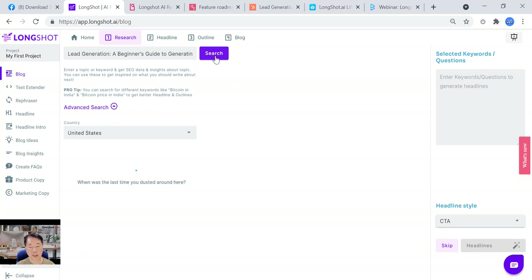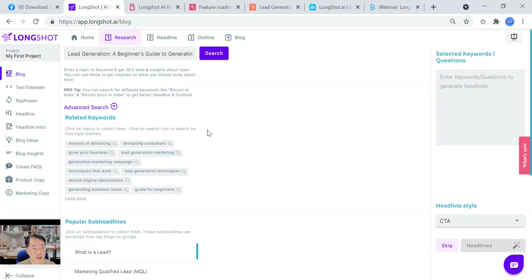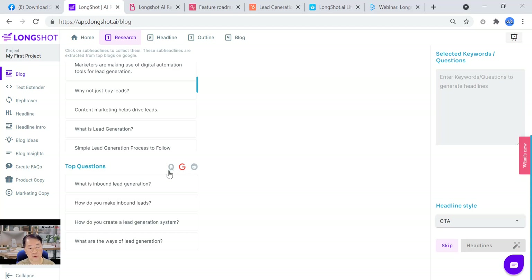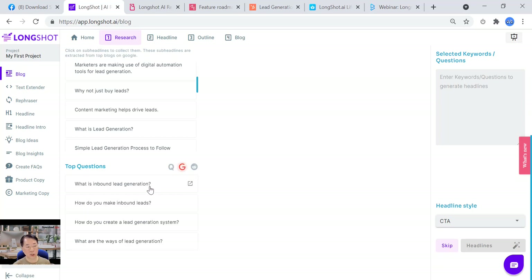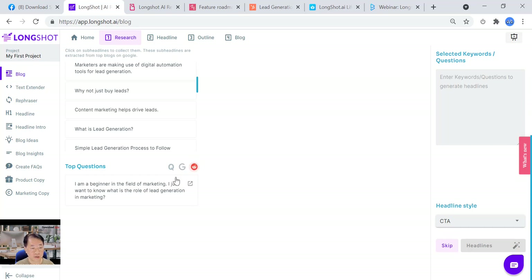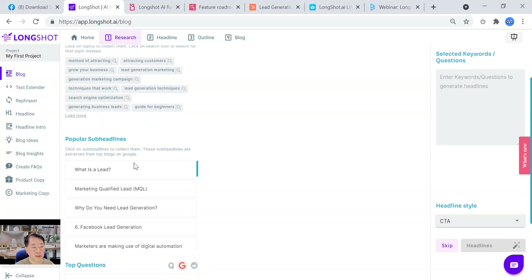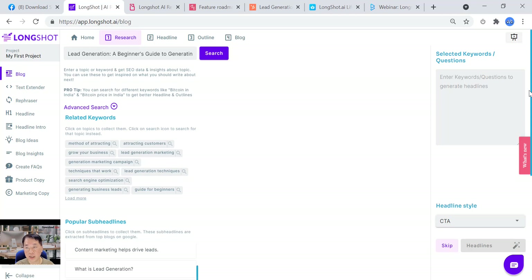This is step one — we search here. The system gives you related keywords, popular sub-headlines, and top questions. Top questions can come from three places: Quora, Google (the 'People Also Ask' section), and Reddit. You can click whatever you want — related keywords, sub-headlines, or questions — and they appear in the 'Selected Keywords or Questions' panel to be used in the next step for headline generation.